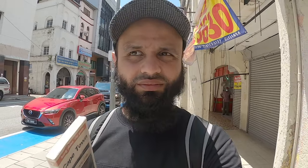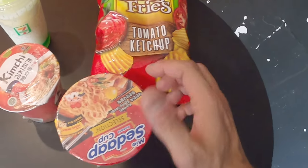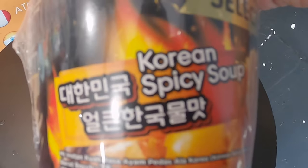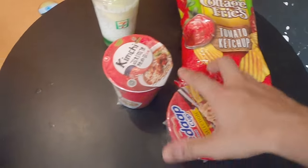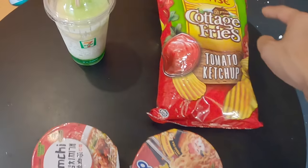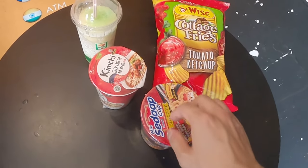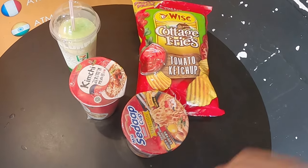So here we have — we just went to 7-Eleven. We've got some tomato ketchup, little crisps, some noodles — this is Korean spicy soup — and this one is kimchi, and they're both halal. And some slurpees in tutti-frutti and lemon flavor. All this cost 17 ringgits, which is around £3.20.